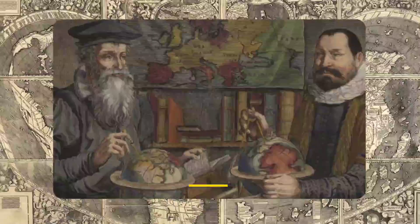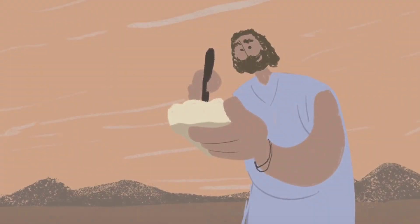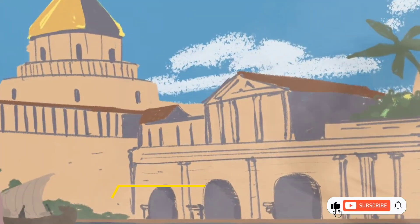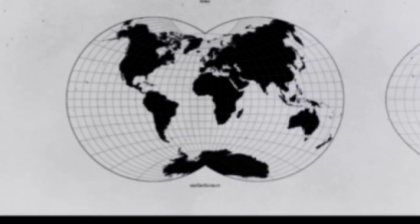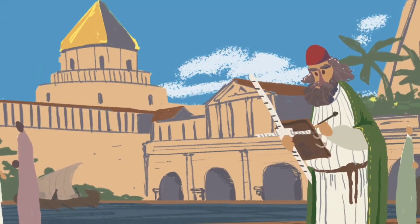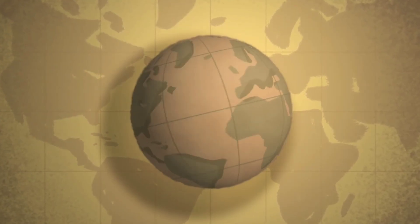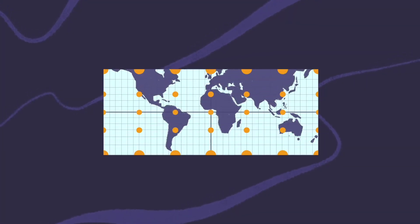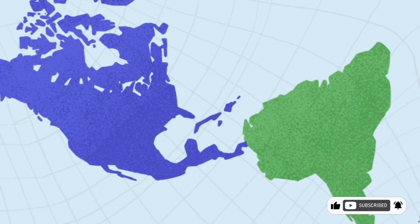The invention of maps dates back as far as 6000 BC, with some of the earliest examples being simple representations of local terrain. Various ancient cultures around the world created these initial maps through cave paintings and engravings on stone or tusks. As civilizations progressed, so did the sophistication of their maps. By around 2300 BC, the Babylonians were crafting some of the earliest known maps on clay tablets. These early maps were surprisingly detailed, offering a structured view of their known world. Greek scholars like Anaximander and Ptolemy revolutionized cartography by incorporating concepts such as latitude and longitude, greatly enhancing the accuracy and utility of maps, and laying the groundwork for modern mapping.